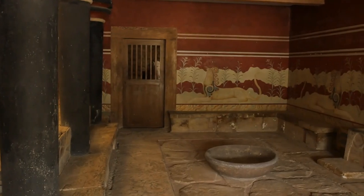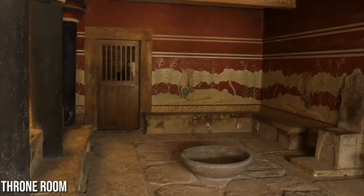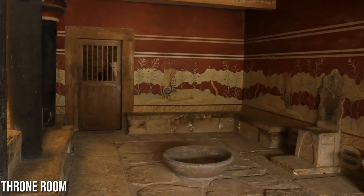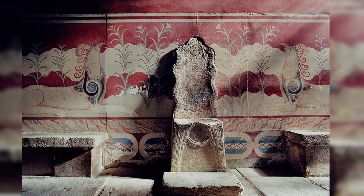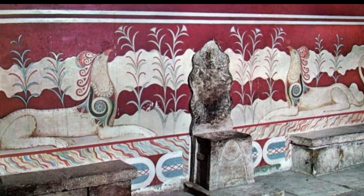One of the most notable features of Knossos Palace is the throne room, a central area adorned with colorful frescoes depicting mythical scenes and ceremonial activities. The throne itself, believed to have been the seat of the Minoan rulers, was intricately decorated, highlighting the opulence and power of the civilization.